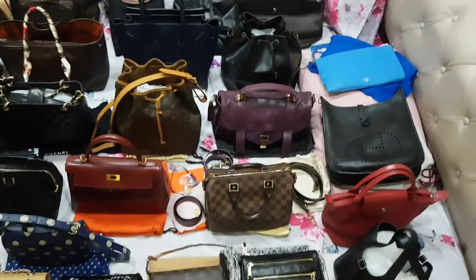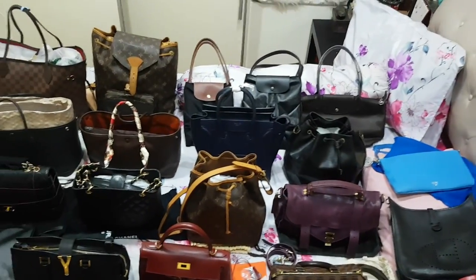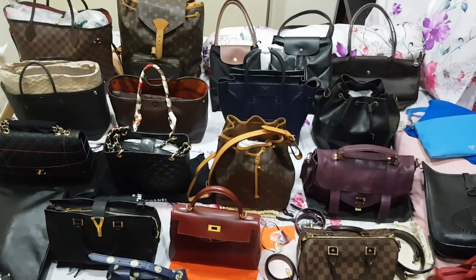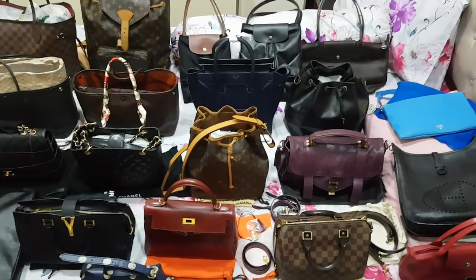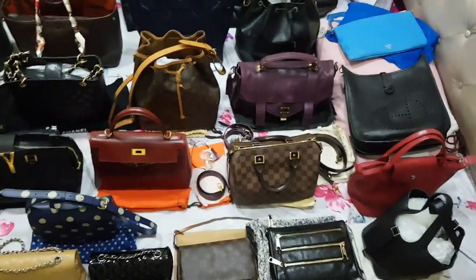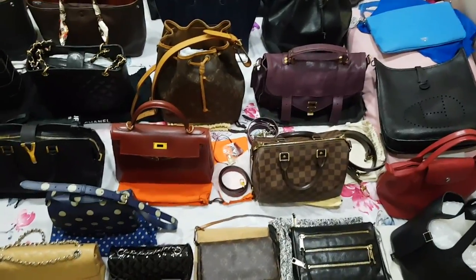Right now I'm giving a bird's-eye view of my bed — this is a queen-size bed with all my handbags. I have altogether 28 bags, so we have a lot to go through. Let's start now without further ado.